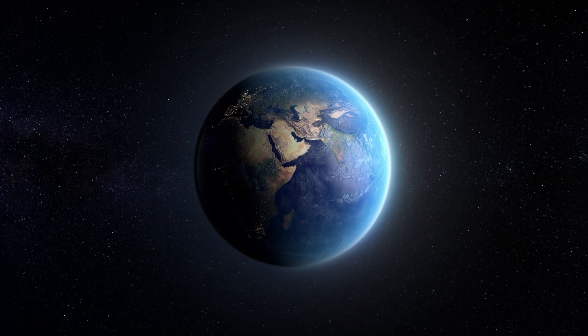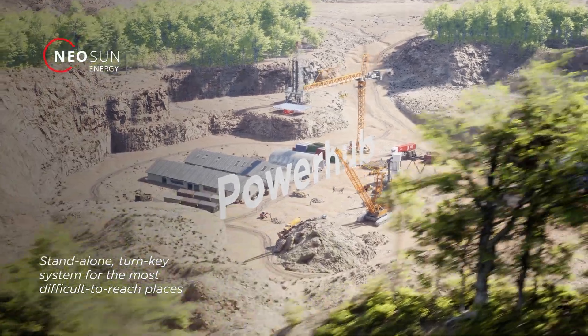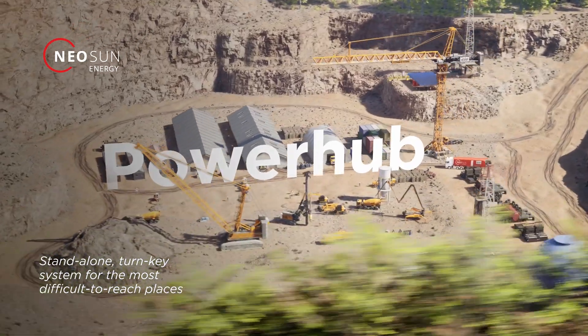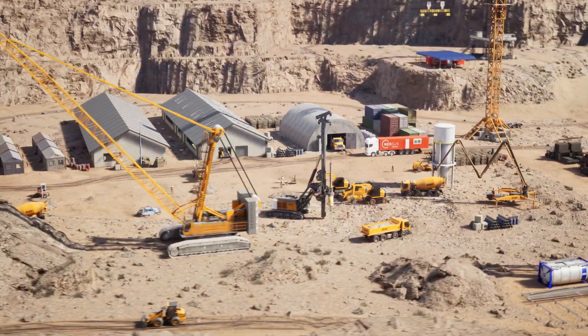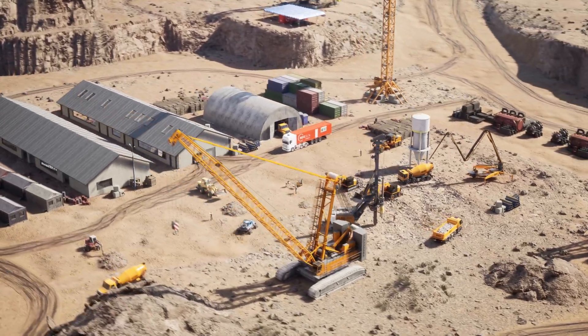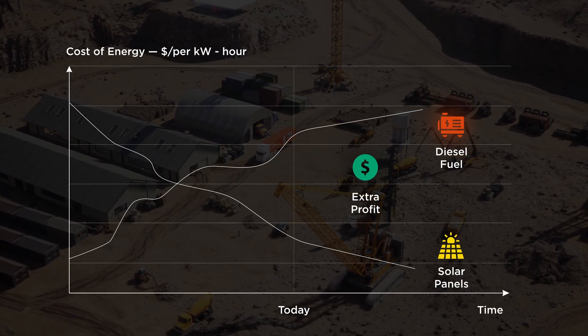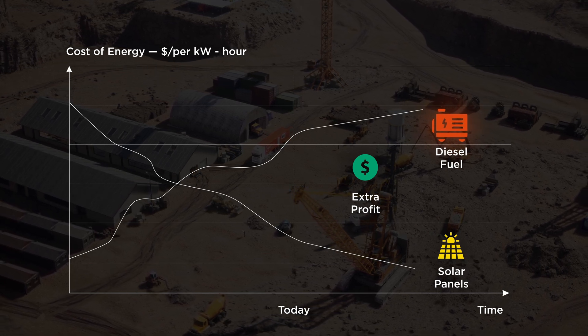In many countries around the world, the power grid infrastructure is insufficient to meet the continually rising demand for electricity. This poses a challenge especially for mining raw materials processing, agricultural farming, seawater desalination, or air conditioning for tourist resorts. As these enterprises are often located in areas with weak or even no grid infrastructure, they typically rely on diesel gensets for electricity.